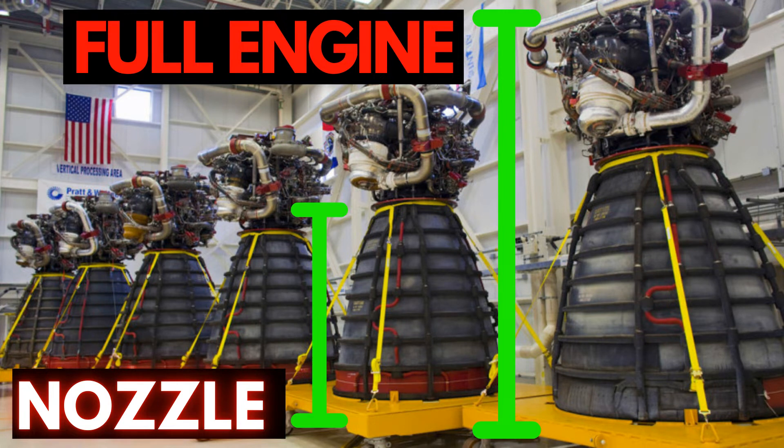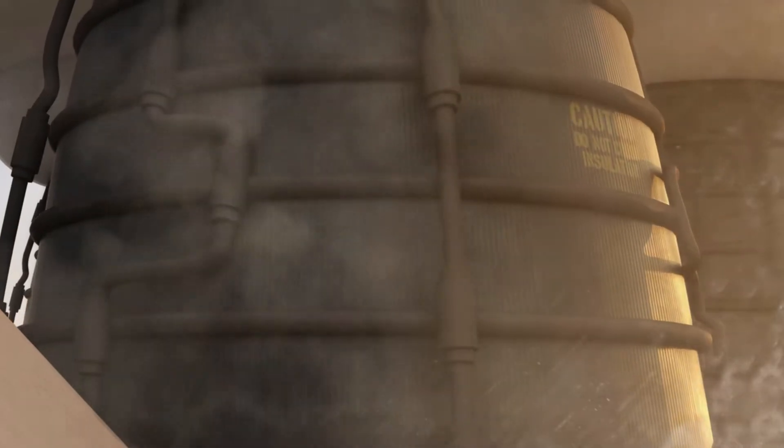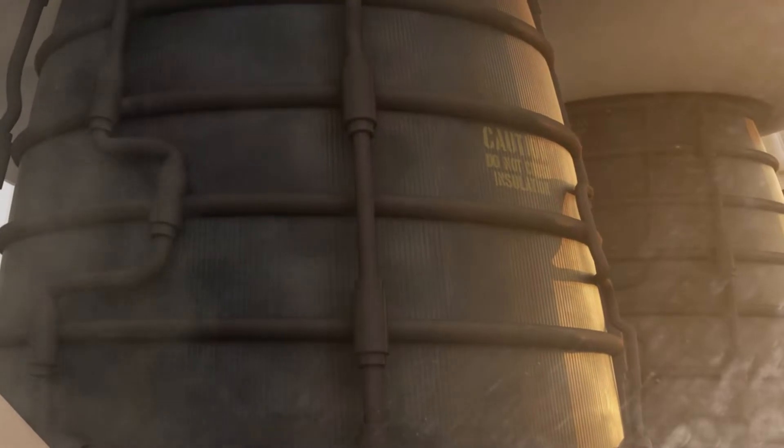Nozzles are the most visible part of a rocket engine. Rocket exhaust comes out from the nozzle of the engine. It is one of the most important parts of a rocket engine.